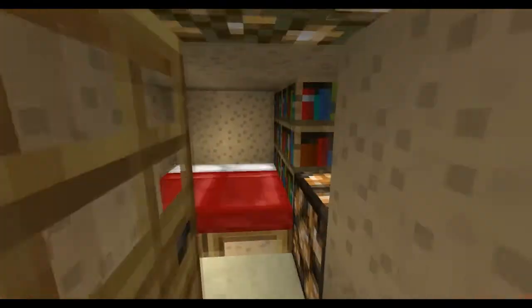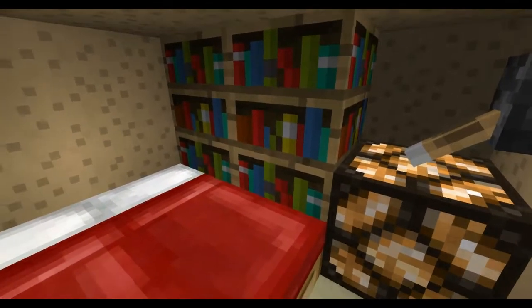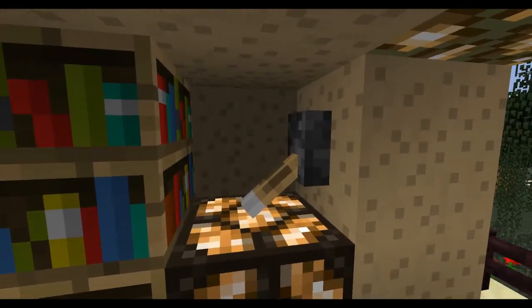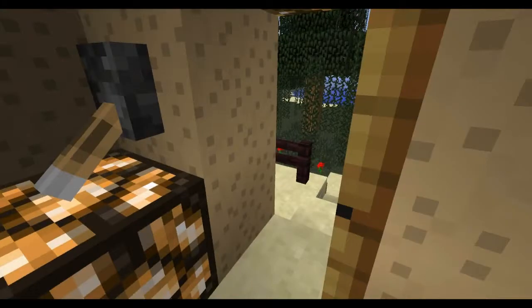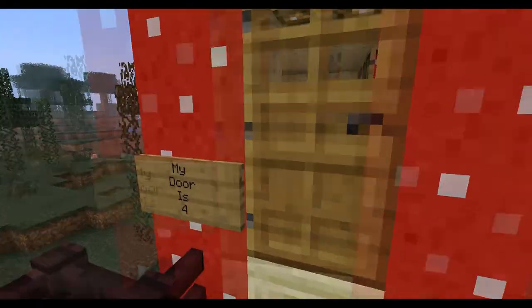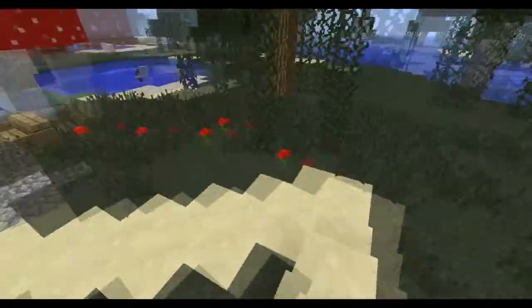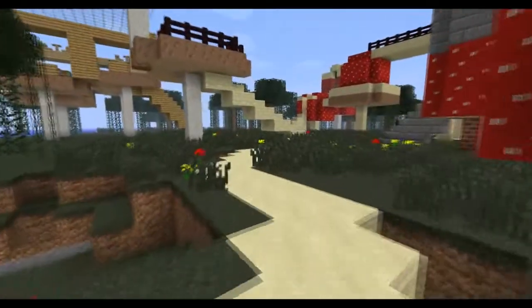Oops, I can't get in. So I've got a double bed in here and some books and a light which for some reason is opening the door at the same time.